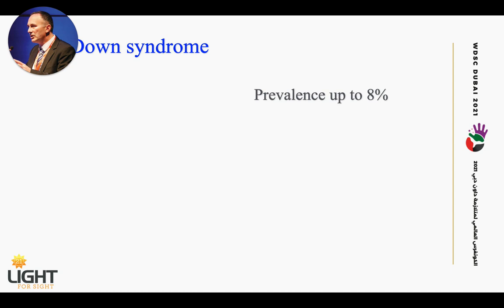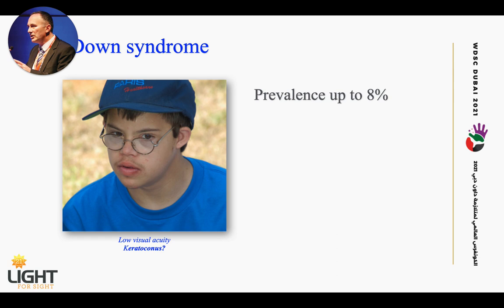Are there particularities in Down syndrome? We all know that Down syndrome is related to certain changes in connective tissues, and the human cornea is nothing else but connective tissue collagen. So it is not surprising that the prevalence of keratoconus in people with Down syndrome is up to 8%. But the big dilemma we are facing is that many of these cases — a huge amount — remain untreated.